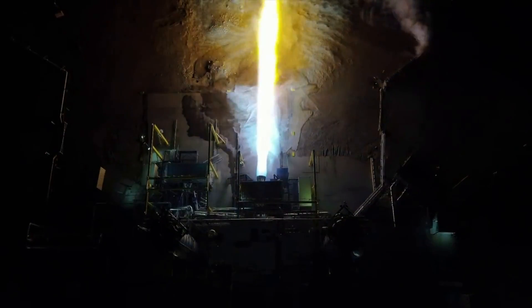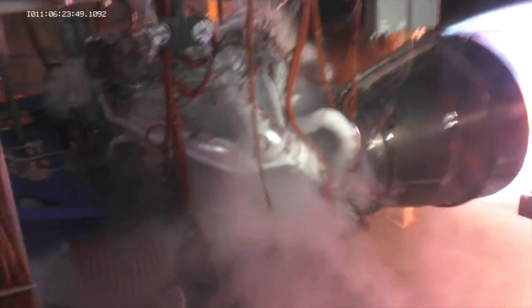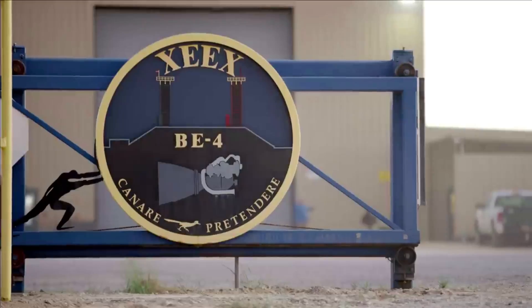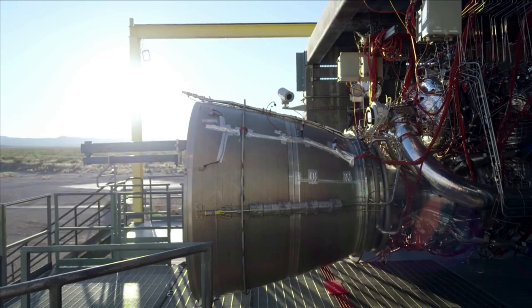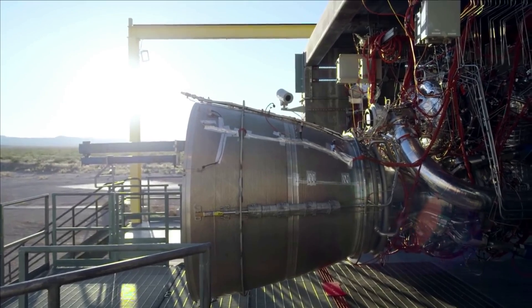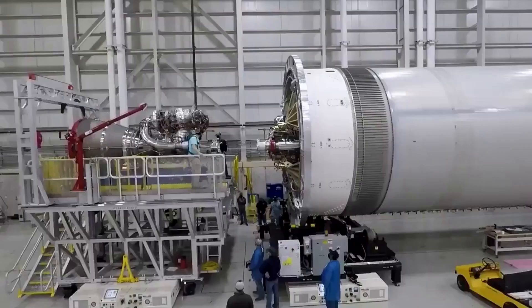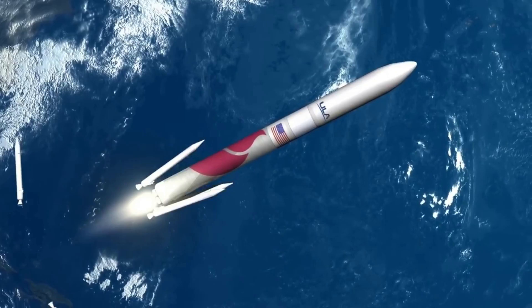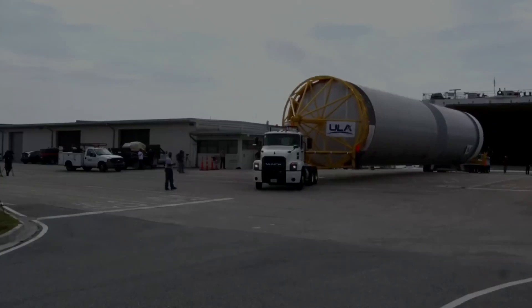Currently, the rocket which relies on two Blue Origin BE-4 engines for the majority of thrust has one installed and just needs one more. While there have been quite a few delays in the past few years regarding these engines, we are just a few months away from seeing them in action for the first time. Here I will go more in depth into Vulcan's progress, the upcoming launch attempt, the launch vehicle design, and more.